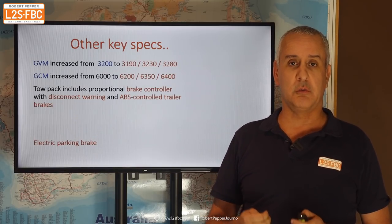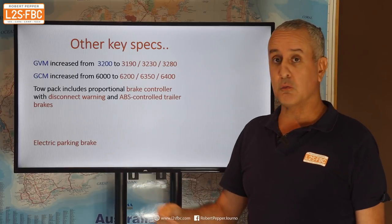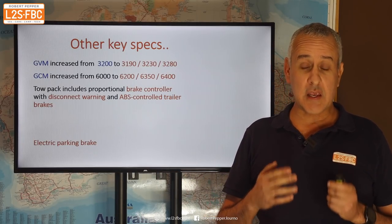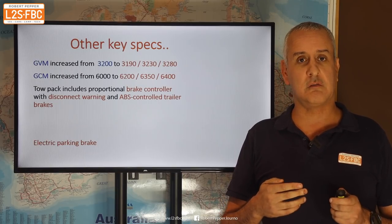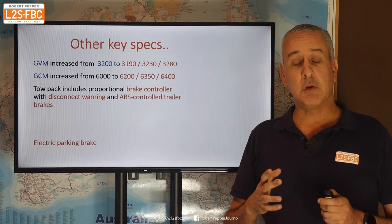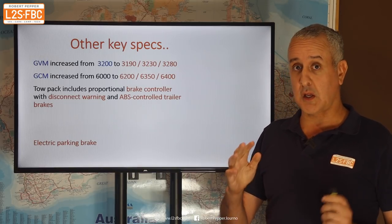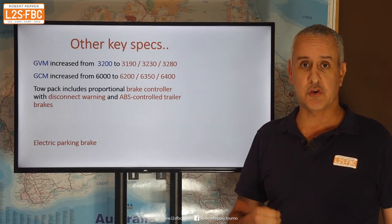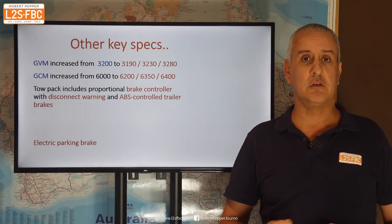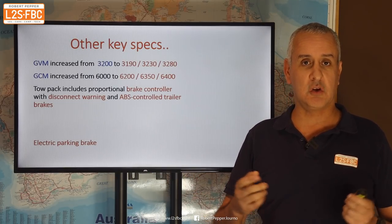The new Ranger now includes an electric brake controller, which is really good news — you don't need to go and buy one. It warns if the trailer is disconnected. It also has an interesting feature where the car monitors what its ABS is doing and, if ABS is going to activate, it changes the braking force sent to the trailer. I need to get more details from Ford about how that works, but I'm going to trust they've done their homework. It's also a proportional brake controller, meaning the harder you press the tow car's brake pedal, the more brake pressure is automatically applied to the trailer — which is generally a good thing, though I'm sure it would have an override switch in case you need to address trailer sway.